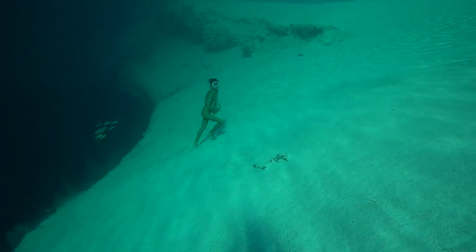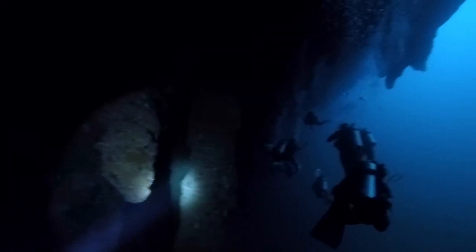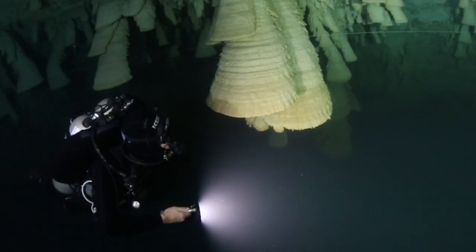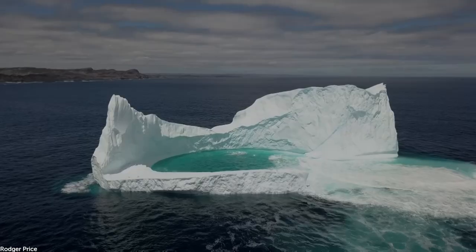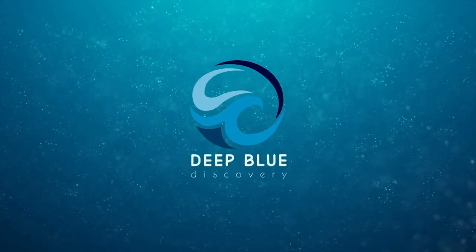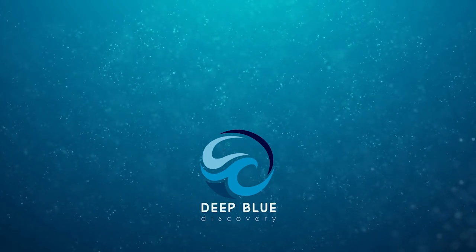Cenotes, sinkholes, caverns and coves always come accompanied by mystery. That's why we decided to showcase just a few of the planet's hidden water worlds. Whether it's hell's bells or battling crabs, there's something to see inside all of these secret environments. Thanks for watching Deep Blue Discovery. We hope you enjoyed this episode — we'll be back with more water worlds and wildlife next week.